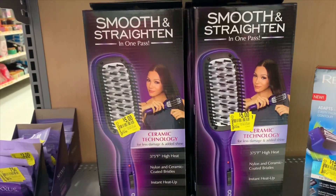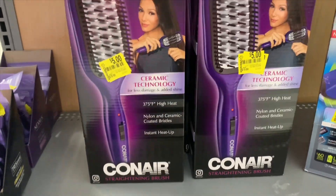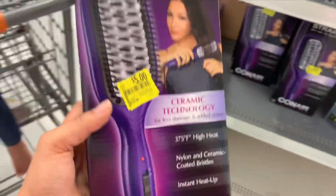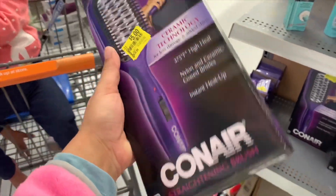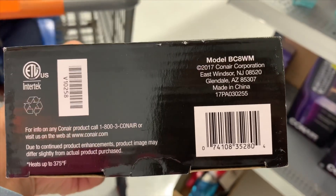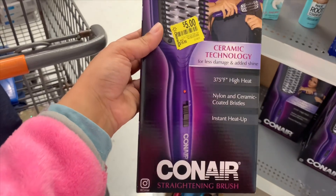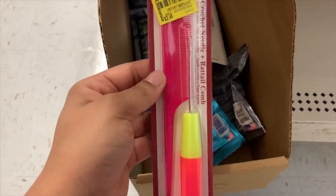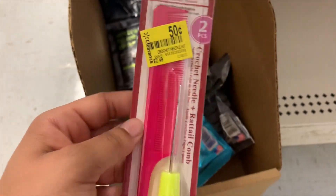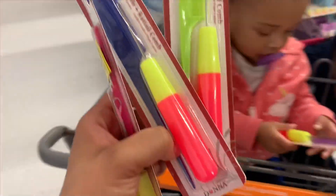I found these for five dollars, regular price $19.86 — it's like a little straightening brush, and here's the UPC. I also found these crochet needles and a little comb for 50 cents, regular price $2.41. They have different colors — I'm going to get those.